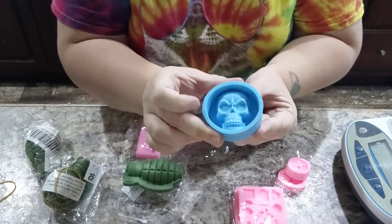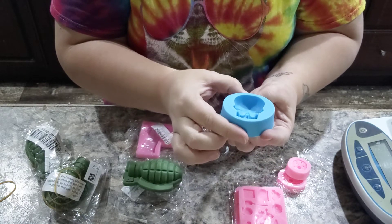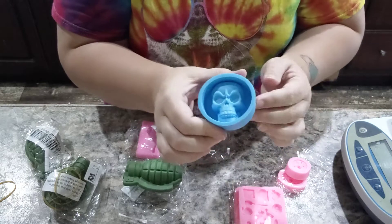And then we have a skull. Beautiful little skull. It's really nicely detailed, actually. I really like it.